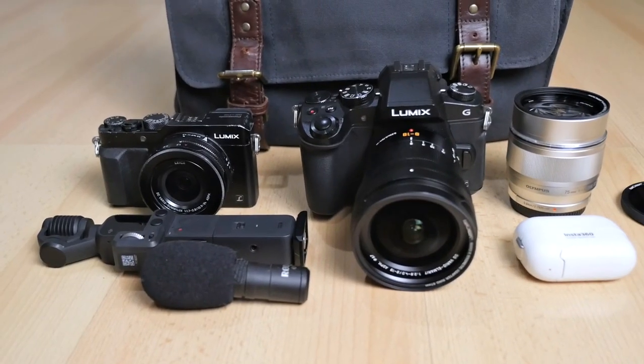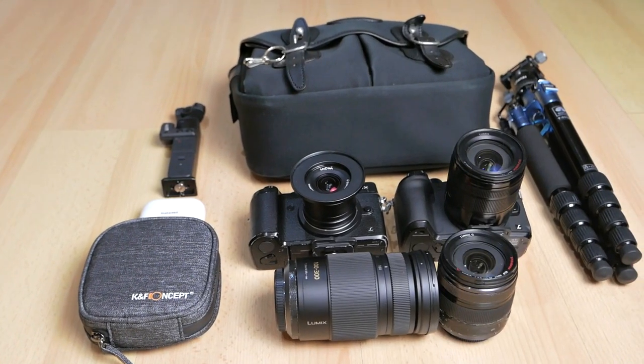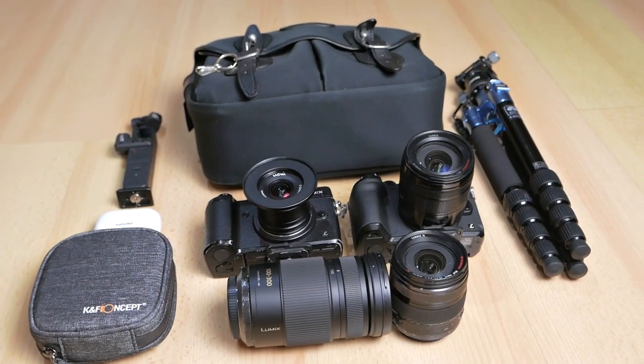I still brought some of my camera gear on this trip, and I want to evaluate each piece of gear, how they perform, and what I will change in the future. Some of you might be asking: why do you keep making this kind of gear observation video — which cameras to bring, which lenses to bring? Well, the answer is simply because I am really obsessed when it comes to gear selection for travel.